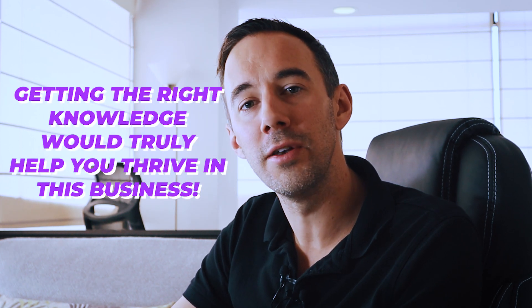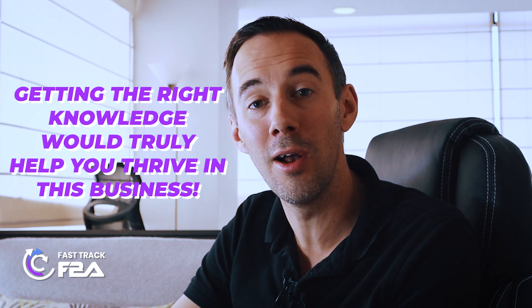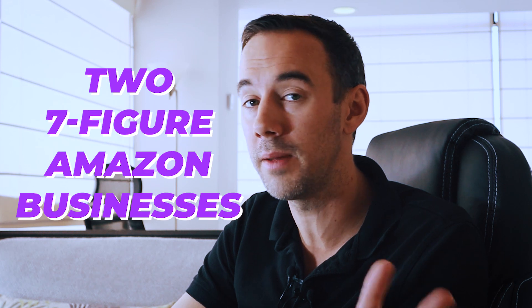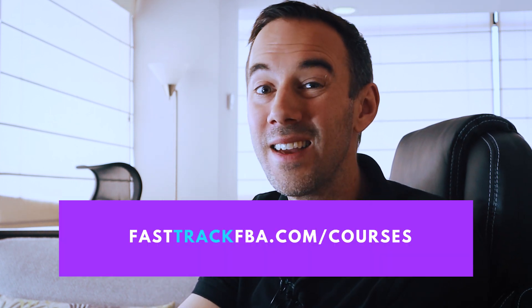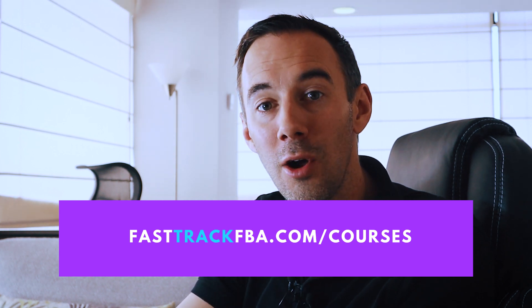Finding out what products are sold by Amazon lets you identify the products you don't want to compete against, because Amazon is probably getting them cheaper than you. You can then find the products Amazon are not selling and find more profit. Getting the right knowledge early on is key. I've put together a simple seven-day free course — the Fast Track FBA Express course — designed to help people get started, understand the real basics, and go from knowing nothing to getting that first sale. Check out the link below.